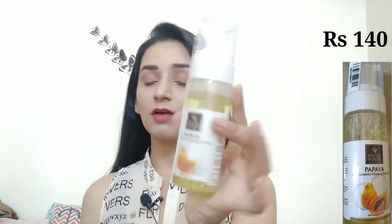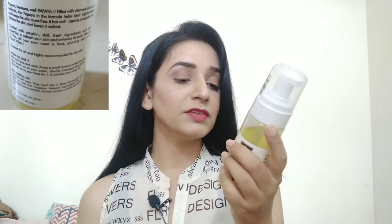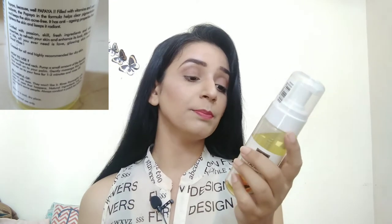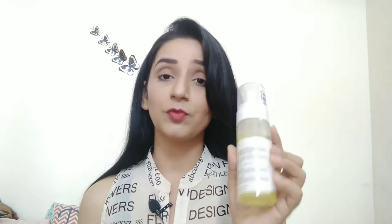First of all, what I have purchased is Good Vibes face wash. This is a skin clearing and foaming face wash, 150ml. This is no paramine, no sulphate, no mineral oil, and it is cruelty free. If you have acne or pigmentation problems, you can use it. It is filled with vitamins and antioxidants. Papaya in the formula helps clear pigmentation and keep skin acne free. It also has anti-aging properties that lighten the skin and keep it radiant.